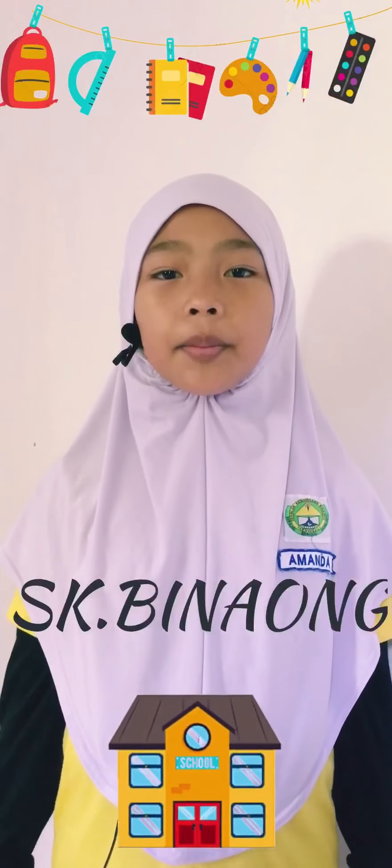Assalamualaikum! Hello friends, my name is Amanda Hezelin, you can call me Amanda. I am 8 years old and I study in Sekolah Kebangsaan Binaw. Today's video is about my project-based learning. Let's get started!